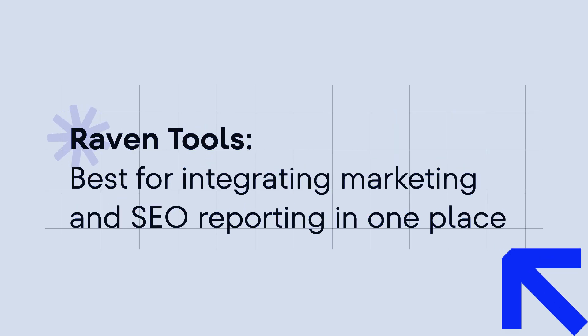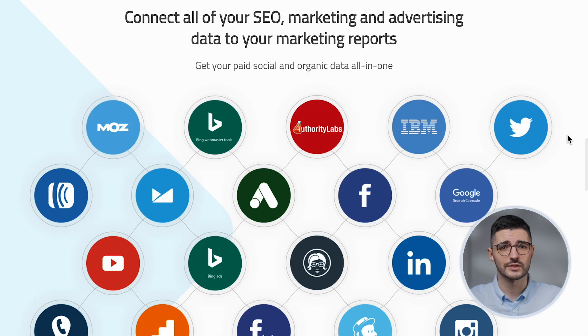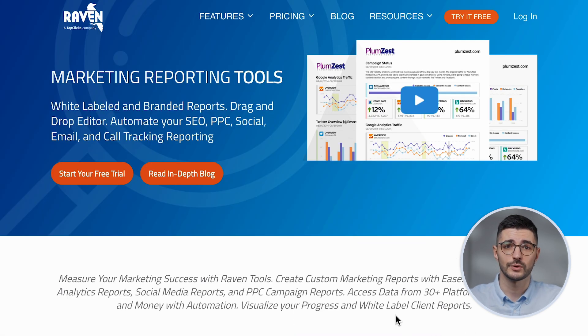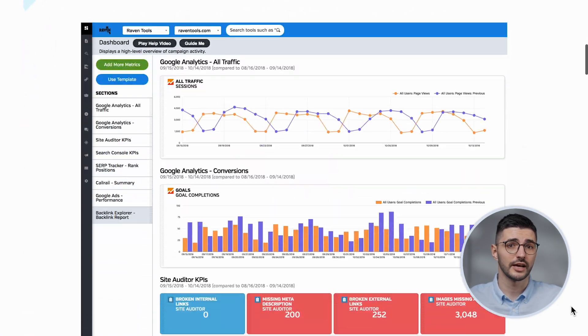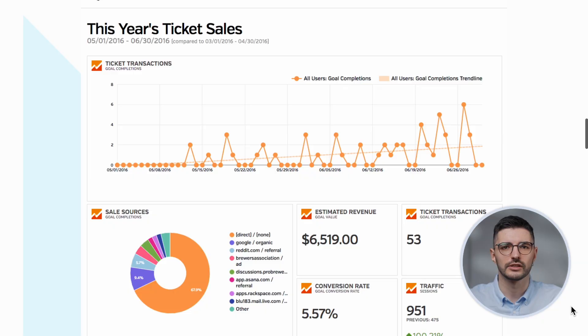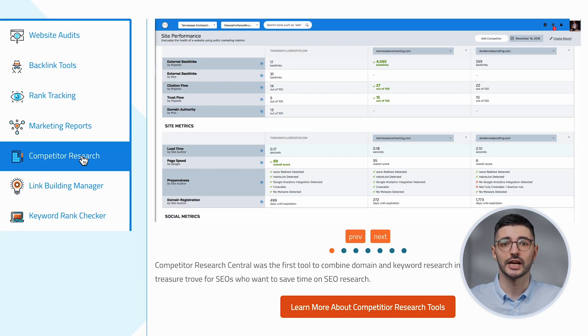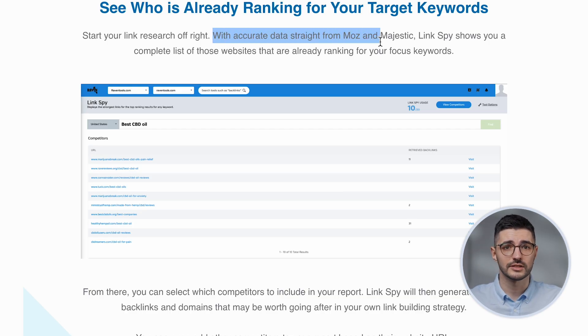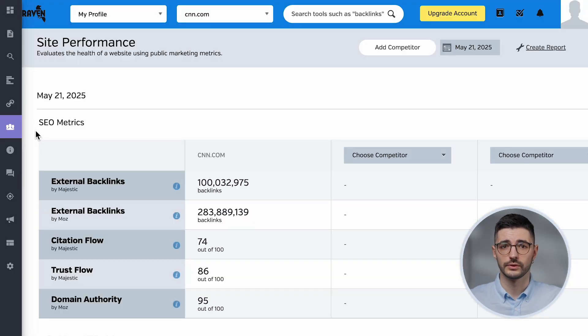If you need SEO plus PPC plus social data in one place for your client decks, Raven Tools streamlines the chaos into simple reports. Its biggest strength lies in integration capabilities — Raven Tools connects with Google Analytics, Search Console, Google Ads, Facebook, LinkedIn, YouTube, and more. If you're tired of jumping between platforms to report on SEO, PPC, social, and analytics, Raven Tools brings it all under one roof. You also get keyword tracking, site audits, competitor analysis, and their Links tool for finding link opportunities. The data is mostly pulled from third-party sources like Majestic and Moz, so while it's broad, it's not always the freshest or deepest. The overall look and feel is solid, but comes off as a bit clunky next to modern platforms, especially compared to the AI-powered features in SEO Ranking or SpyFu's Rival Flow.